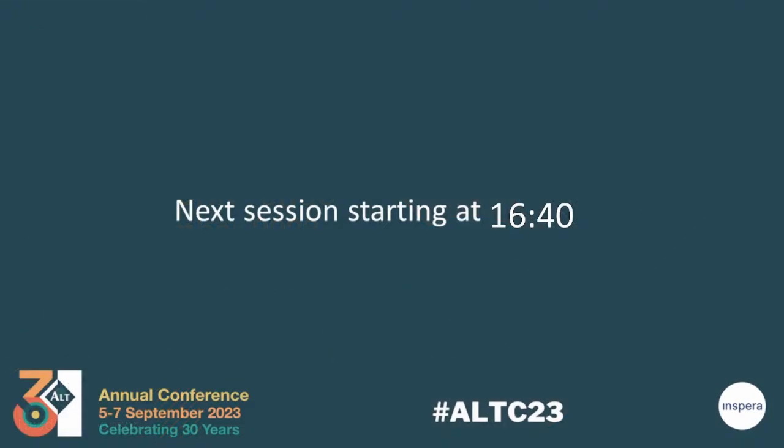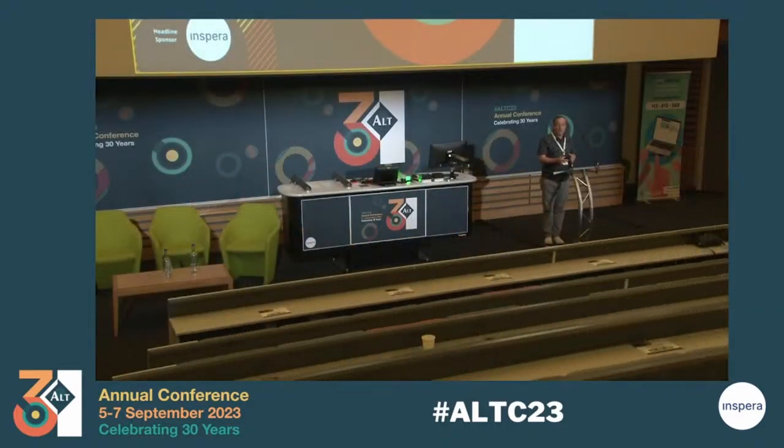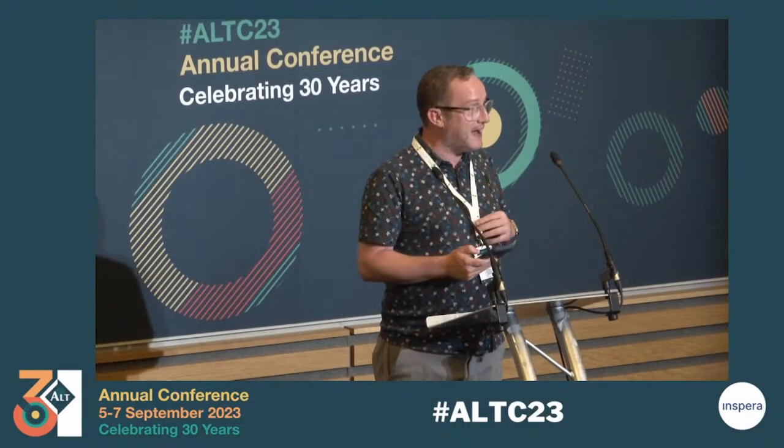I'll be chairing this session today. I'm John Brindle from Edge Hill University. We have Megan Buchanan and the Fawai Gang with you today. We're going to start with Megan, who's going to do her presentation: Platform 9 and 3 quarters — are we virtually there yet?